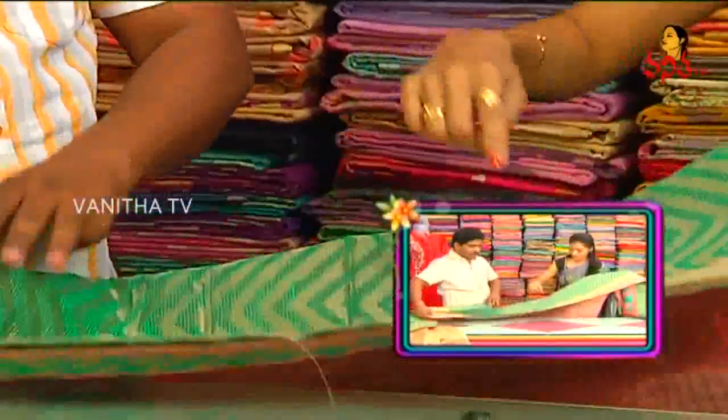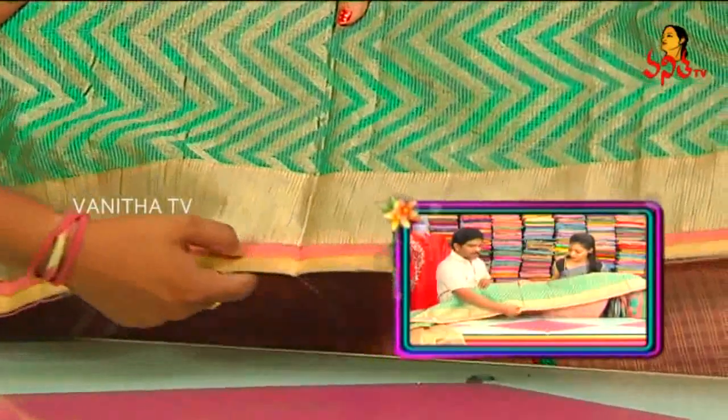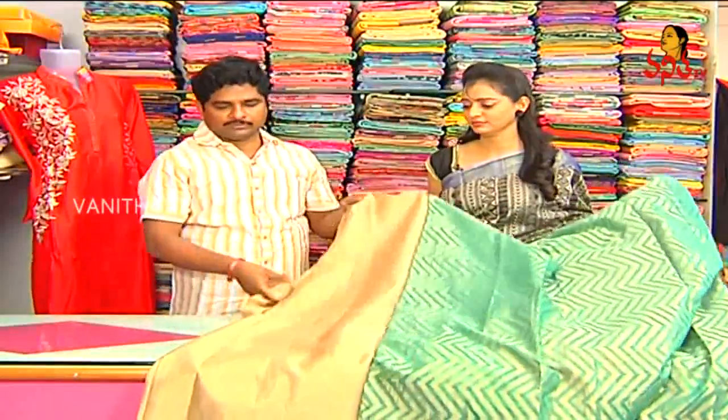We have a patch border in gold color. Gold color, and we have a blouse.